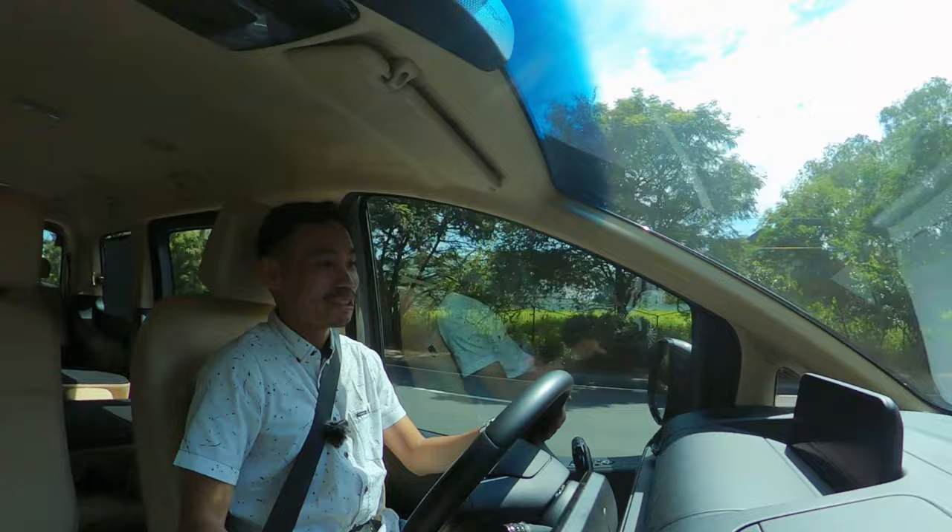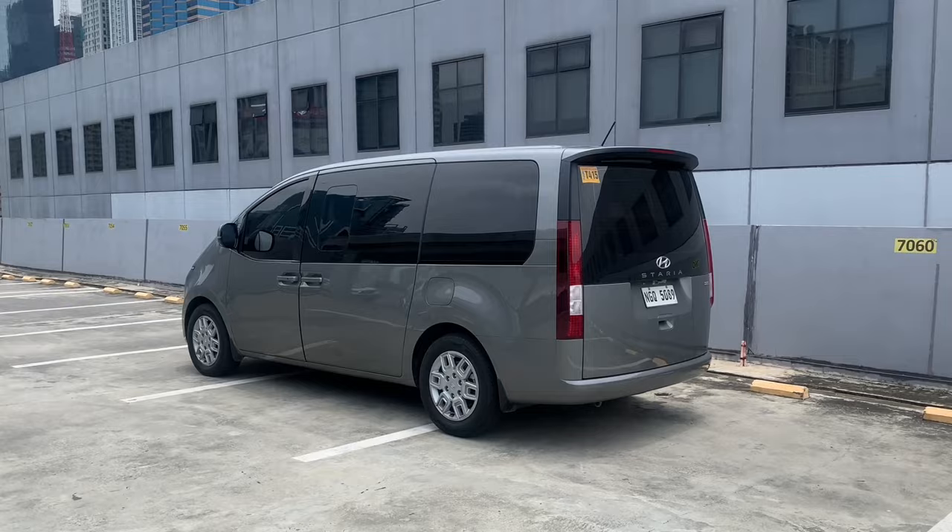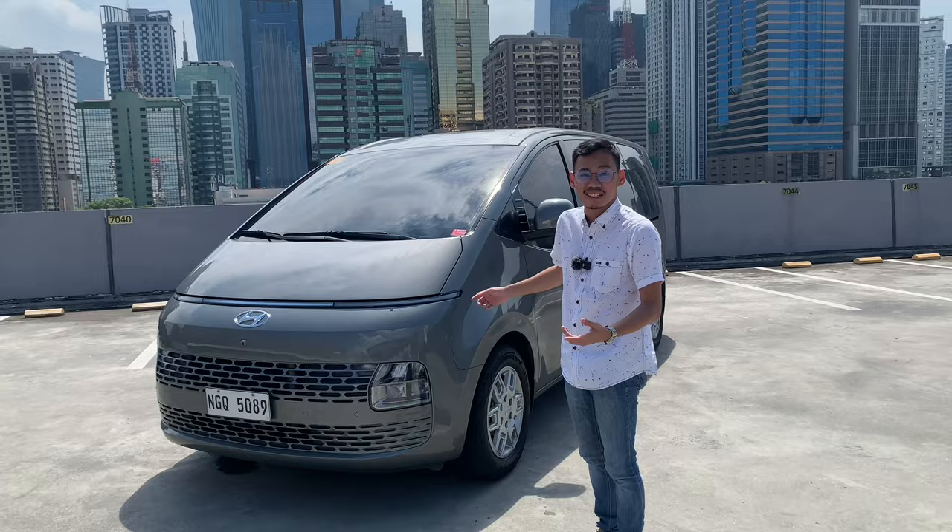The Hyundai Staria definitely lives up to its Starex predecessor. It ticks all the right boxes, especially with this 11-seater version. For families looking for a great mode of transportation, it can easily fit 11 people, but without much luggage space, which is its one downside. That said, it's a good car. Make sure to subscribe to our YouTube channel, and follow us on Facebook at Autofun Philippines, as well as on Instagram and TikTok.